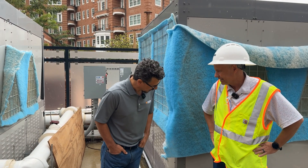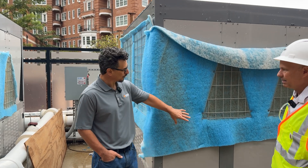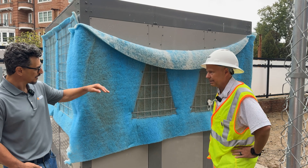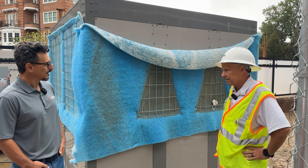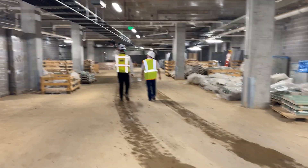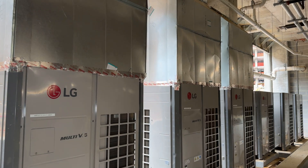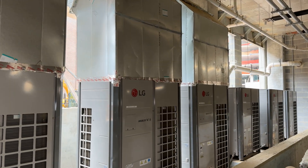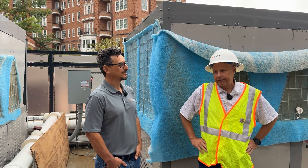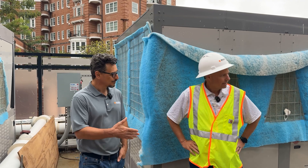If a compressor goes down you still have one backup compressor on that module. If you need just 20 tons you'd have one module; 40 tons is two modules; 60 tons is three — and this is the biggest single unit. Then you go to multiples of 60s. The job next door is going to be a full VRF installation with dedicated outdoor air systems for latent load management.